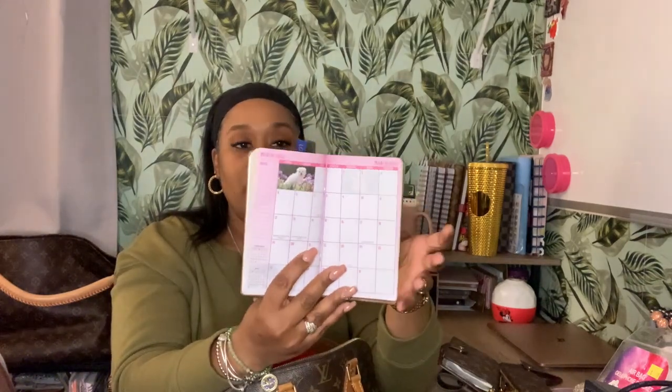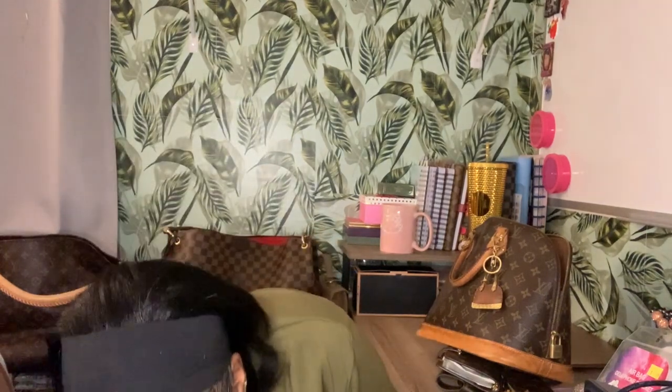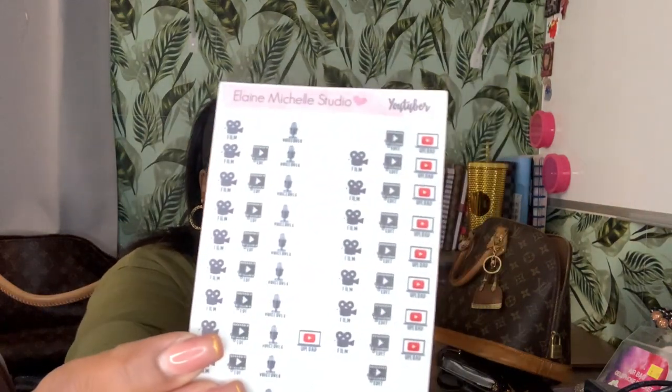I have my key pouch — yes, authentic, they bought me this. And then I have my pocket agenda because I need some type of calendar and I don't want to carry around a big agenda. I have these stickers that I keep in here from Elaine Michelle Studio — they are your YouTube recording stickers: Upload, Edit, Film, Voiceover. The row of Upload is almost gone.